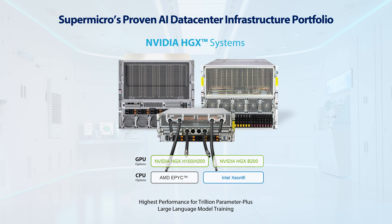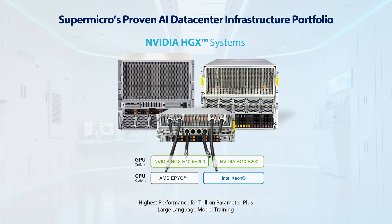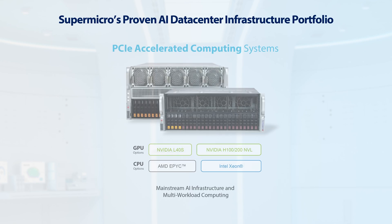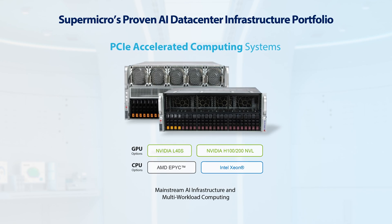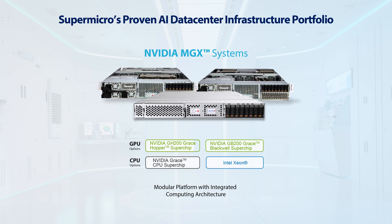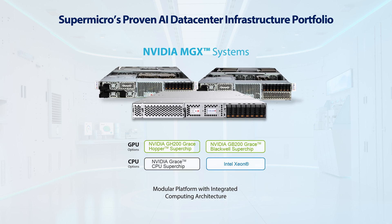Our AI infrastructure portfolio can be classified into three major categories. The first is based on NVIDIA HGX platforms, including NVIDIA's latest accelerators ranging from H100 and H200 to the B200 — designed for highest performance for trillion-parameter-plus large language model training, inferencing, and data analytics. The second category is based on PCIe form factor accelerators for mainstream AI infrastructure, offering the best performance per dollar for visual computing, Omniverse, and metaverse workloads. Our third category is based on MGX platforms, featuring NVIDIA's Grace CPU and latest accelerators, especially designed for modern AI workloads including the GB200 NVL72 with 72 interconnected Blackwell GPUs.